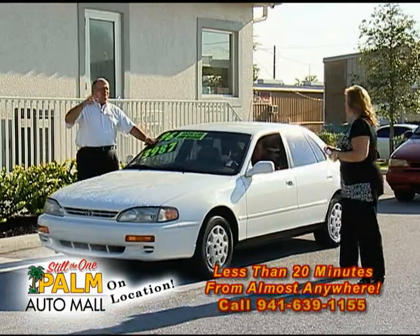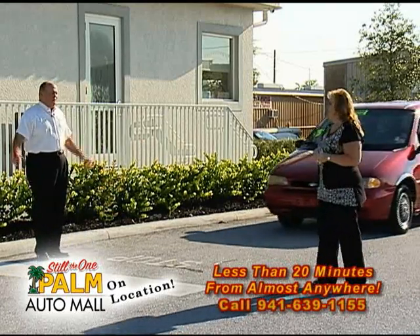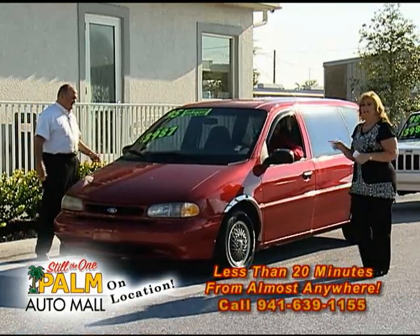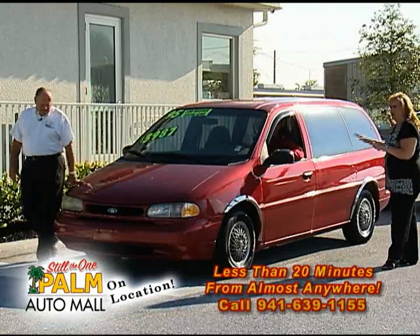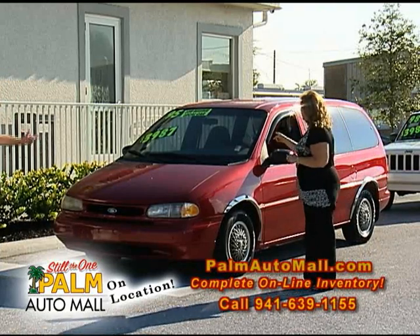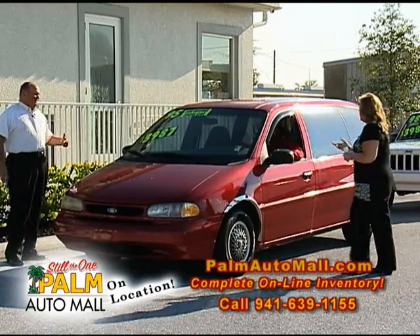I bet there's somebody out there carpooling their kids and little Johnny or Susie's turning 16 — what a little car that'd be. Here's another car that's under $4,000. This is a '95 Ford Windstar. If you want a little bit of an SUV or a family vehicle — again, under $4,000. The price is $3,987, right on the window, Tonya. Does the air still work? The air is ice cold — Adam's one of the salespeople that'll take care of you there.